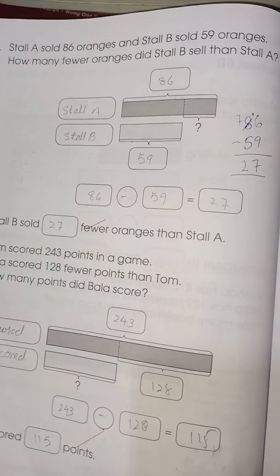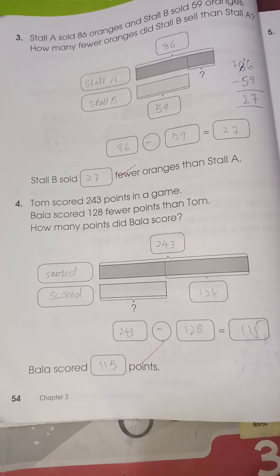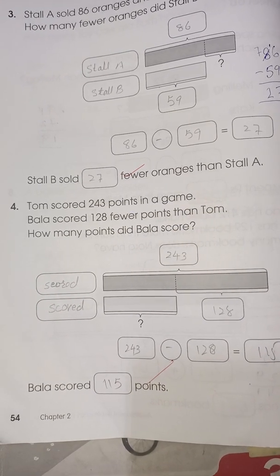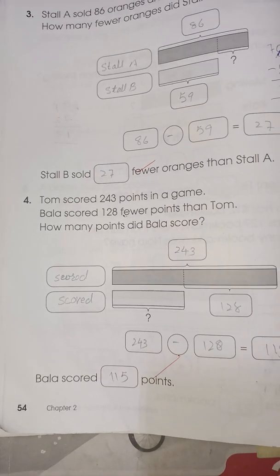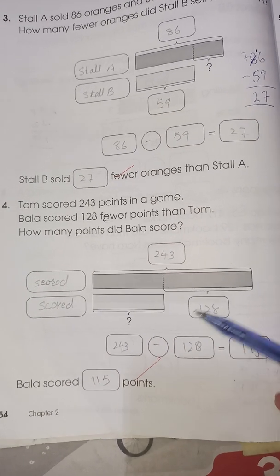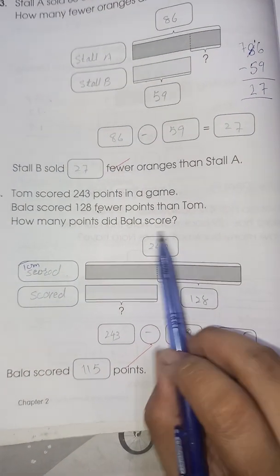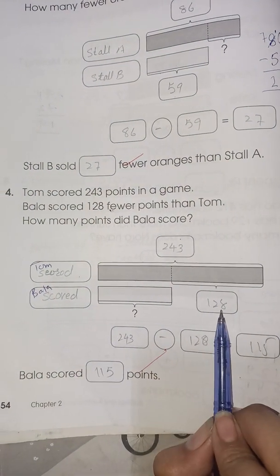Number 4: Tom scored 243 points in a game. Bala scored 128 fewer points than Tom. How many points did Bala score? The word 'fewer' means you have to subtract. Tom scored 243 and Bala scored 128 fewer, so we subtract 128 from 243.